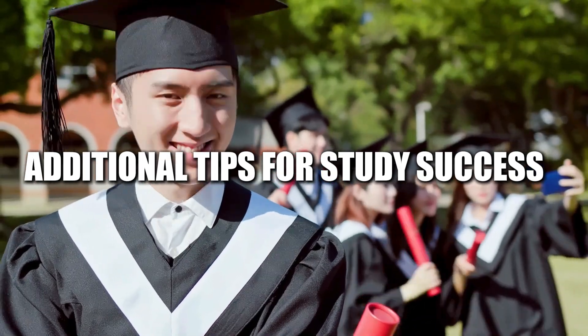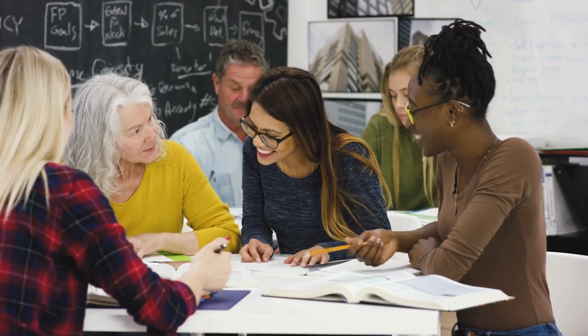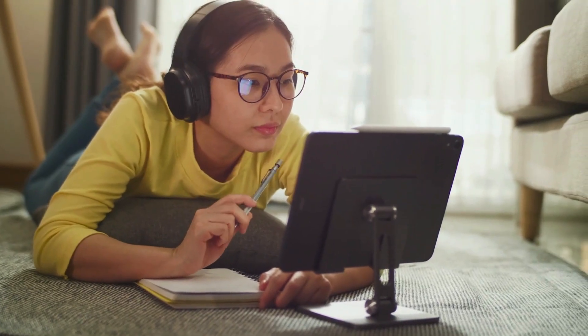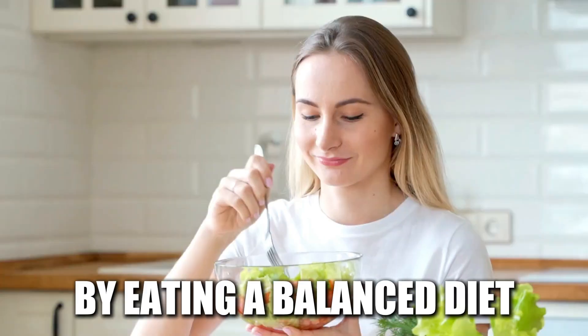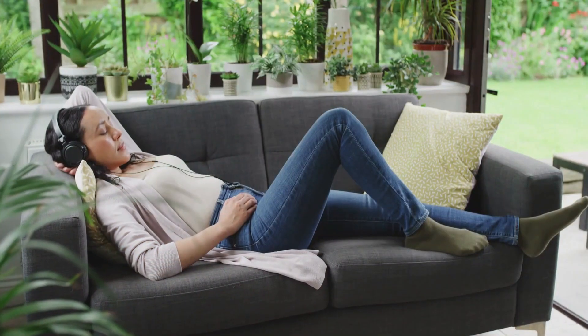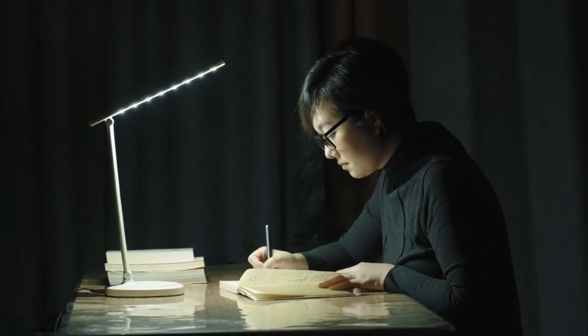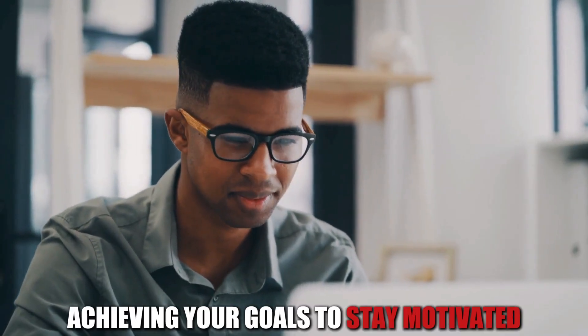Additional tips for study success: find a study buddy or join a study group for mutual support and accountability. Make use of instructional apps and online resources to enhance your education. Maintain your physical well-being by eating a balanced diet, getting enough rest, and working out regularly. Find a quiet study area and turn off your notifications to reduce distractions. Reward yourself for achieving your goals to stay motivated.